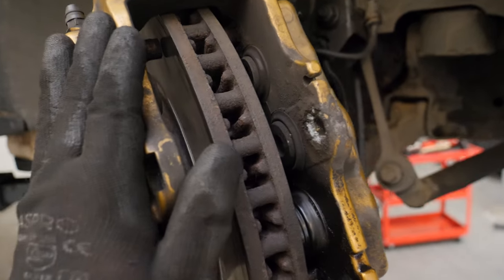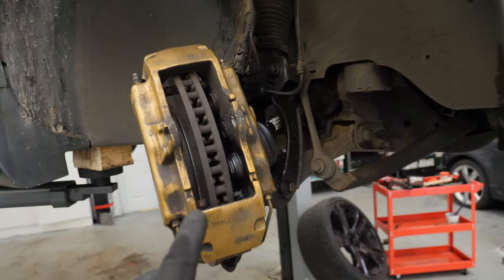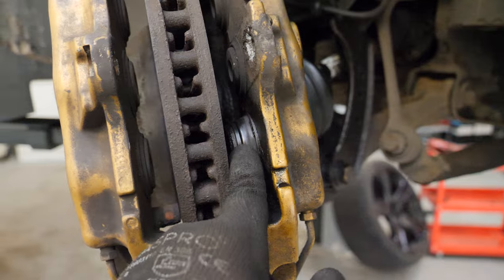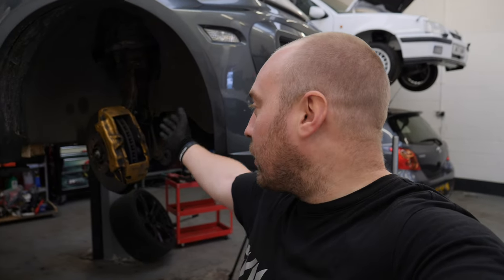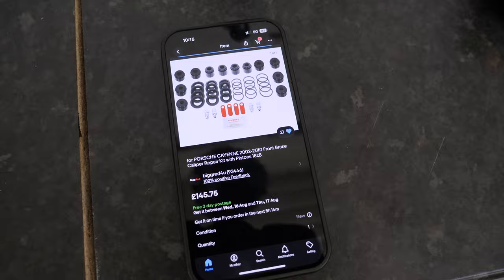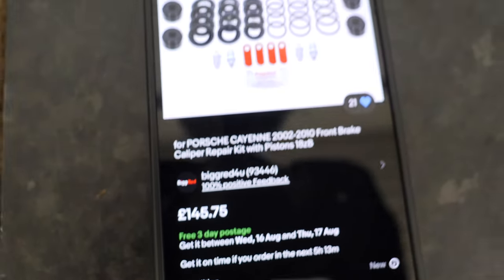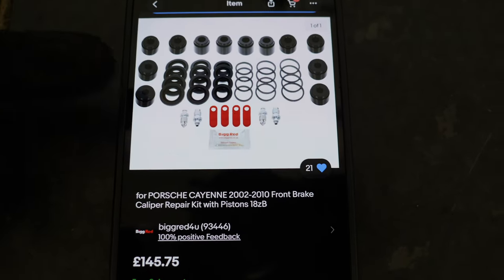Ash, being the professional that he is, mentioned a company called Big Red with two G's - they supply piston kits on their own. He said why don't we have a go at fixing this ourselves. Usually I would take it off and send it straight to VBT, but I'm trying to keep this as cheap as possible. I couldn't find the kit on their website - it's only showing rear kits. Ash found the whole front caliper kit on eBay for £146, but I actually only need one of the bigger pistons and the seals, so I'm going to give them a quick call to see if I can get just the one piston much cheaper.